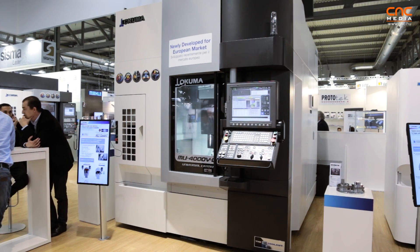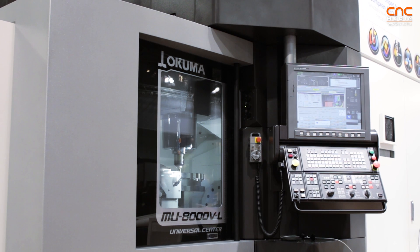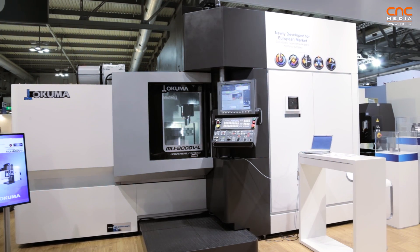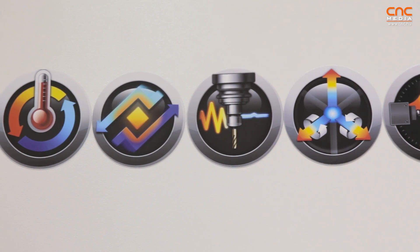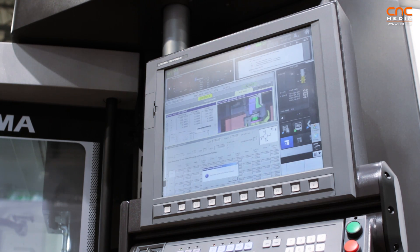On the MU-V series we have made a design so that the operator always has free access to the front side of the machine. That's the biggest advantage of this series. Okuma intelligent technologies are developed to support the operator and to reduce his tasks.